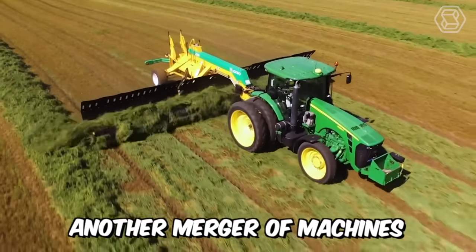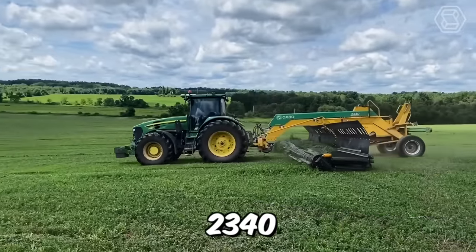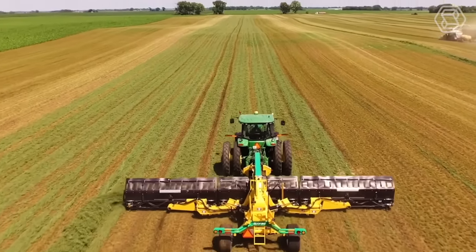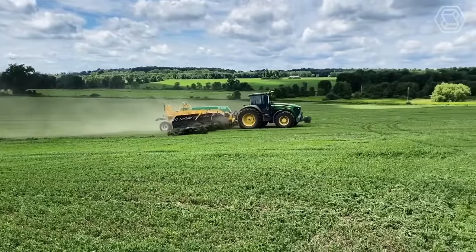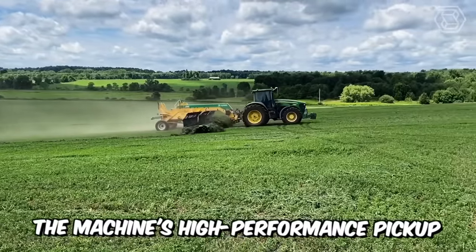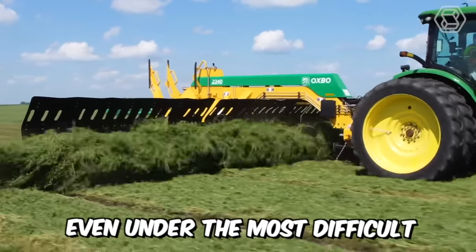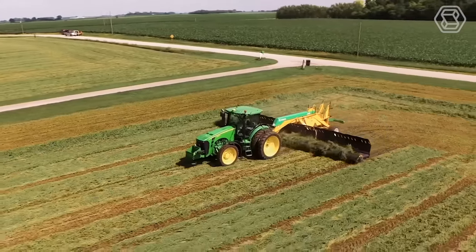Another merger of machines allowed Oxbow to release the new model 2340 to the world — a real breakthrough. You're looking at a full 40-foot pickup designed to harvest hay with the highest efficiency. The machine's high-performance pickup and conveyor heads create uniform swaths even under the most difficult picking conditions.